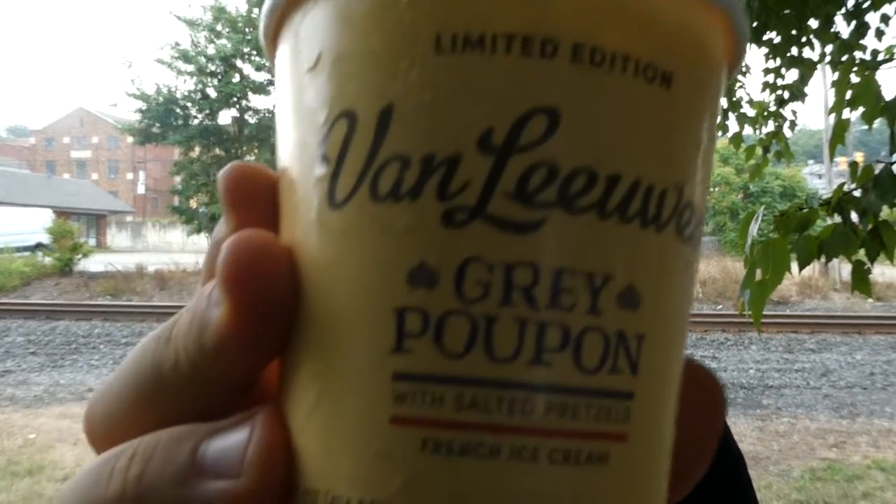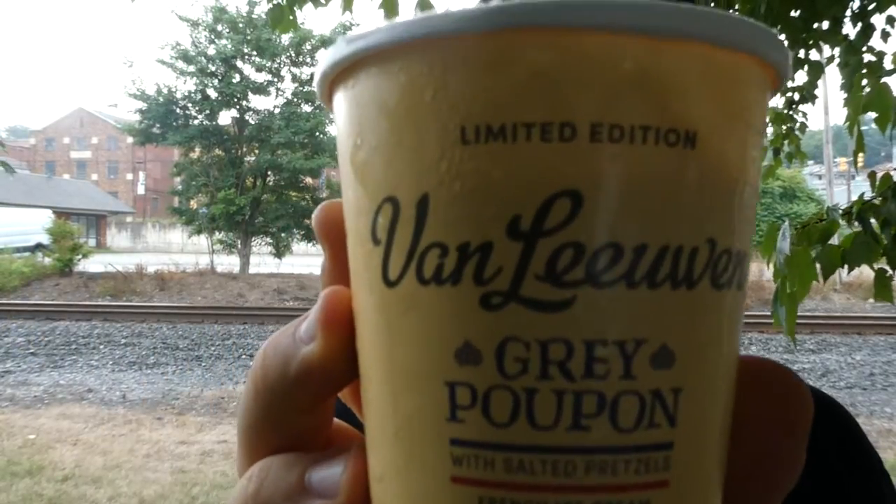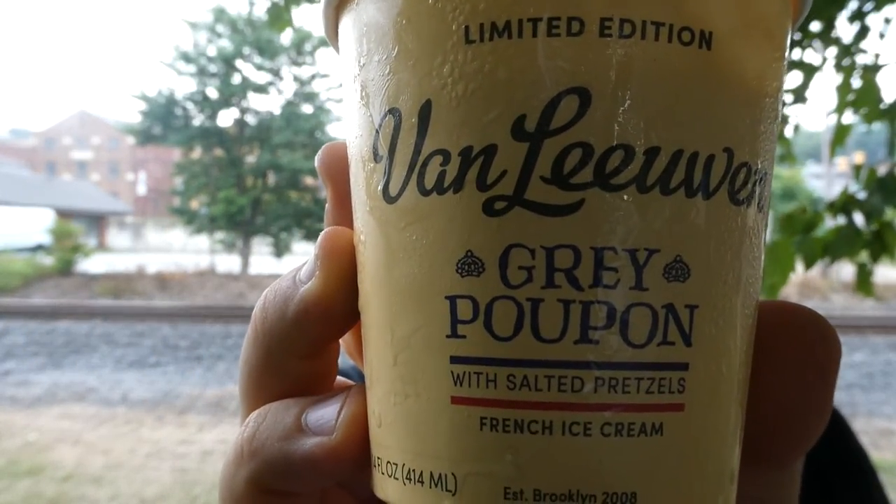This ice cream is pretty darn good. Obviously there was no heat flavor though. I'm giving it eight out of ten. My one complaint is the pretzel pieces are mushy — if it wasn't for that, it'd be even better. Me and my camera are getting wet, so I'm gonna end this. Van Leeuwen's limited edition Grey Poupon with salted pretzels French ice cream — eight out of ten, really good. Hope you enjoyed the review, the rain, and the little walk we took. I'll see you next time.